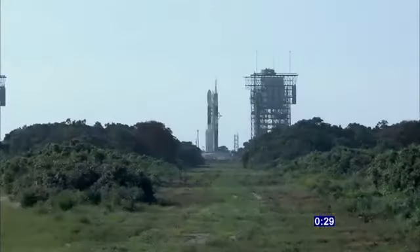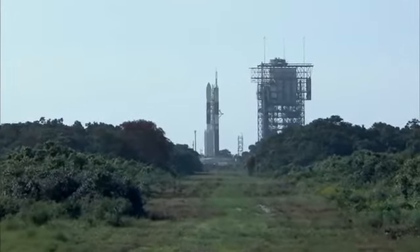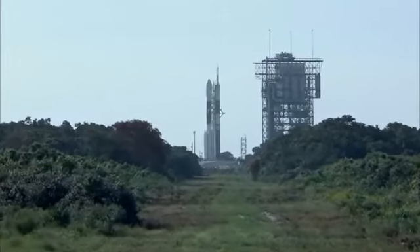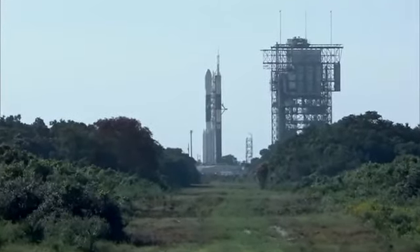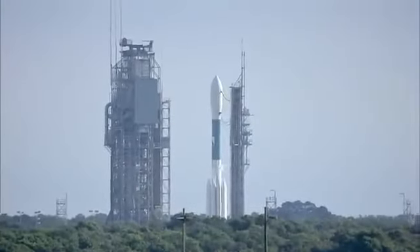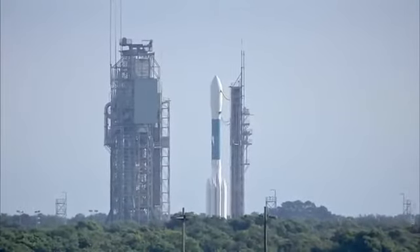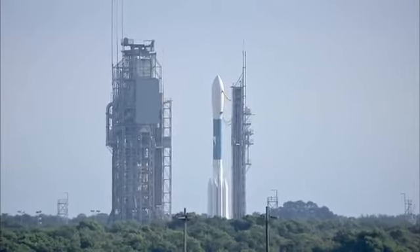30 seconds. Got it. 22 seconds. 20 seconds. 15 seconds. 13 seconds. 11... 3... 4, minus 10.